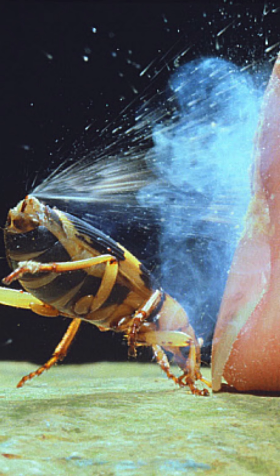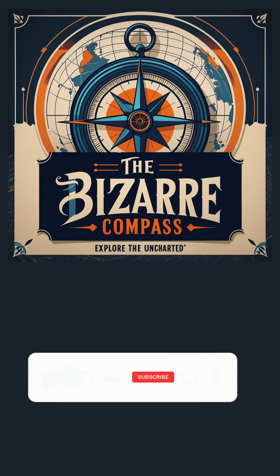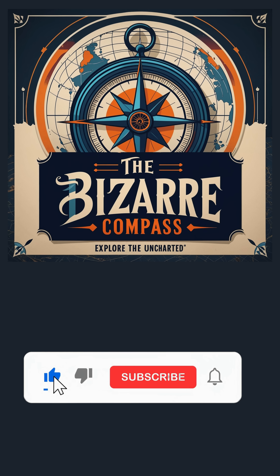It's like having a flamethrower that never backfires. Want to know more about such amazing and bizarre creatures? Hit that subscribe button and dive deeper into the wildest, weirdest creations you've never heard of.